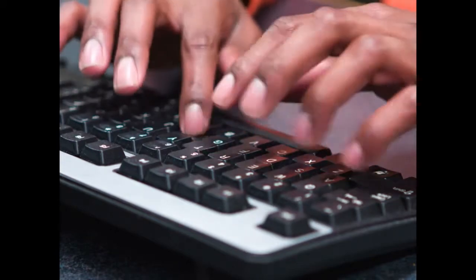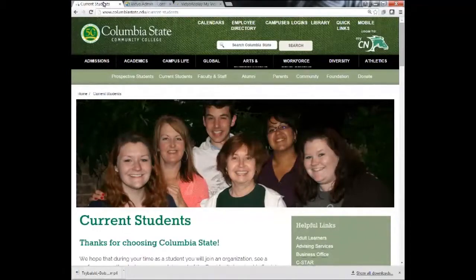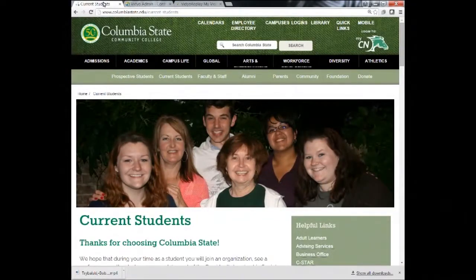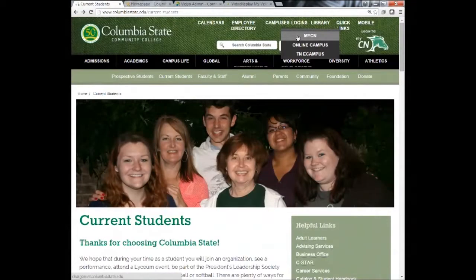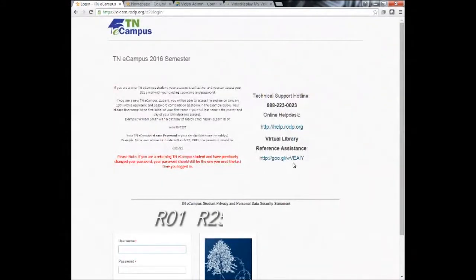After you have registered for an online course, you can access the course by going to the Columbia State homepage at www.columbiastate.edu and click on Logins at the top of the page. Select Online Campus if you are taking a Columbia State online course, usually sections C90, C91, C92, C94, C98, or Tennessee eCampus, usually sections R01, R25, R50, or R80.